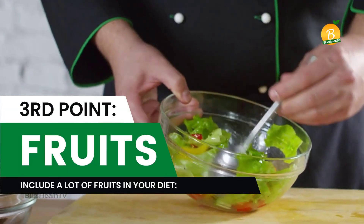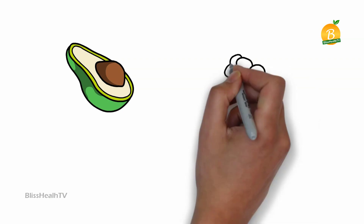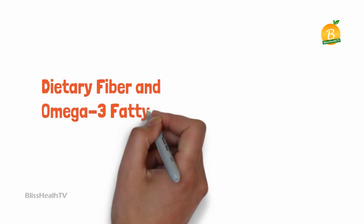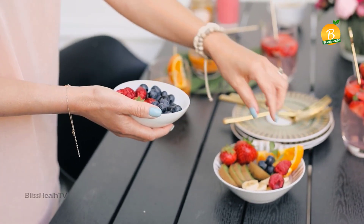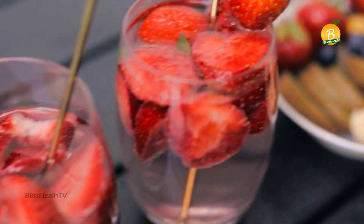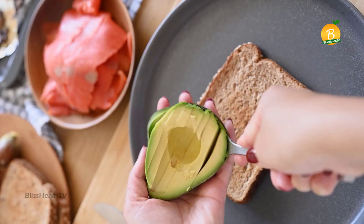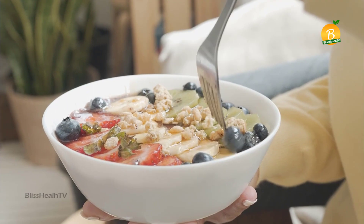Third point: include a lot of fruit in your diet. According to a study published in the National Library of Medicine, eating fruits like avocado and raspberries may lower insulin levels and blood sugar levels in diabetics. The fruit is loaded with beneficial nutrients like dietary fiber and omega-3 fatty acids. To reap these benefits, consume two cups of raspberries with your meal. Try blueberries or strawberries instead if you don't like raspberries — their ability to lower blood sugar is comparable. To keep your blood sugar and insulin levels in check, eat one half of an avocado with your lunch.